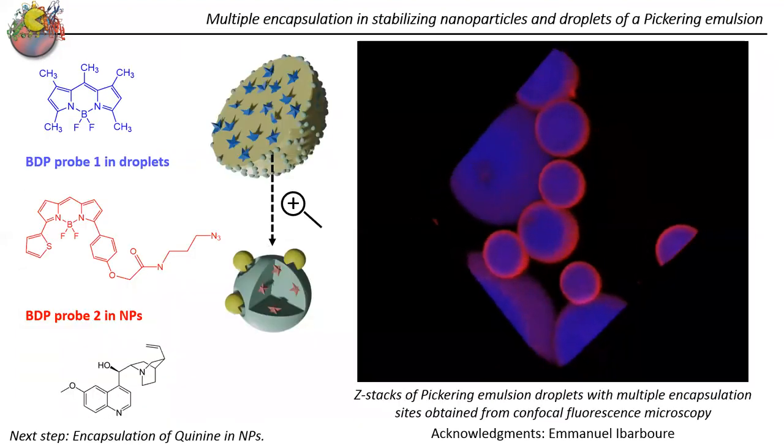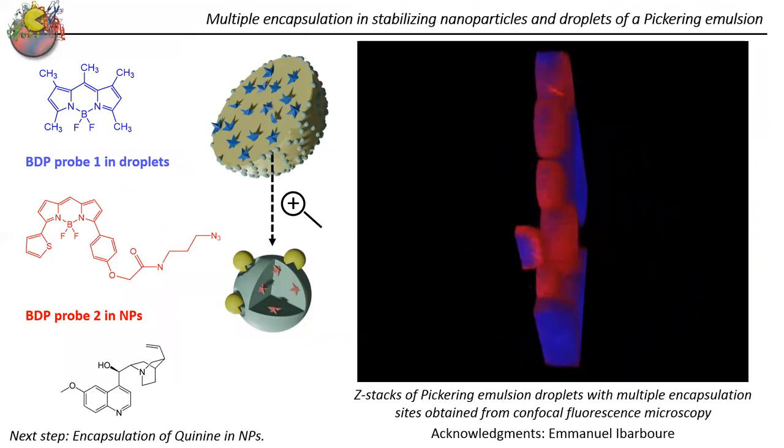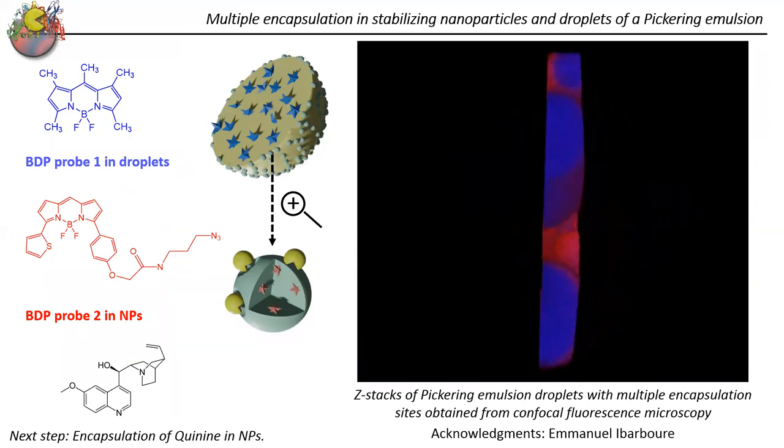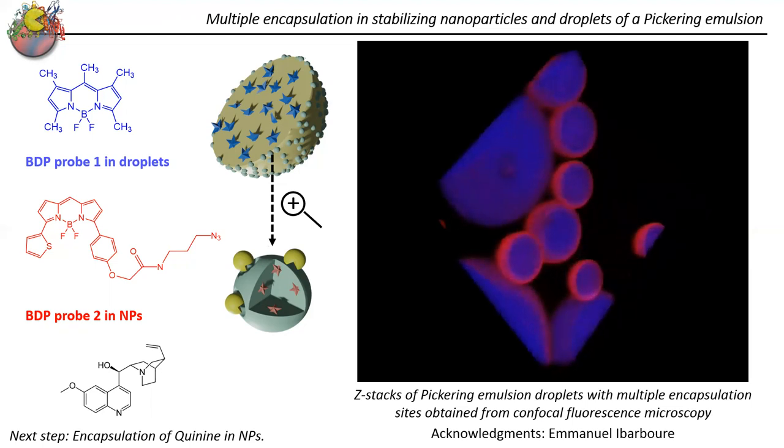With this system, we were also curious whether we could encapsulate two different components: one inside the oil droplets we stabilize, and another inside the stabilizing nanoparticles. To do so, at the nanoprecipitation step, we combined the modified dextran and a probe together, leading to the encapsulation of the probe inside the nanoparticles. As shown on the right, a z-stack of Pickering emulsion droplets confirms the encapsulation of the red probe inside the nanoparticles at the interface, and the blue probe inside the oil droplets. The next step, currently in progress, is the encapsulation of a drug.